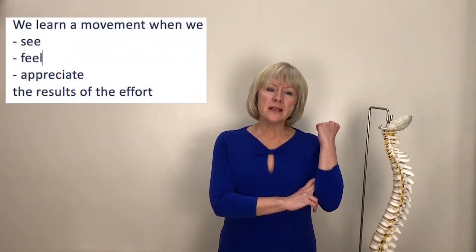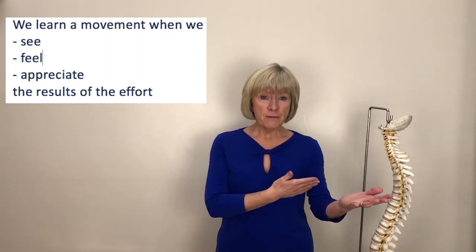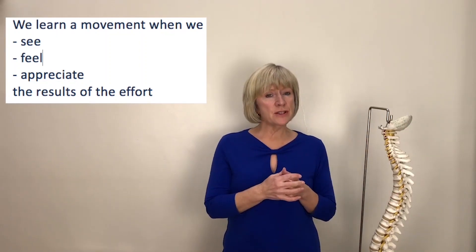This is because the biceps originates from bony points around the shoulder area and they stay still, but it's attached to a bone in the forearm which moves. The brain performs and learns the movement much more easily if it can see, feel, and appreciate the result of our effort.